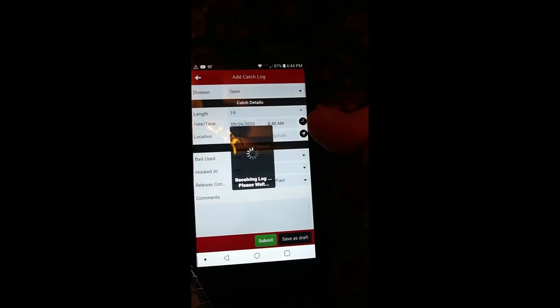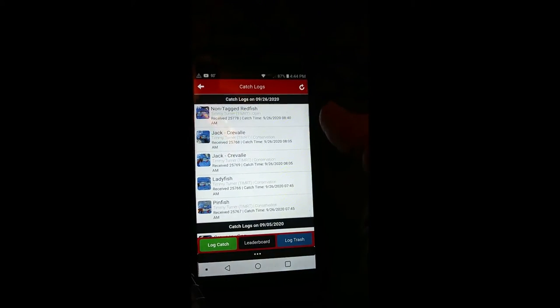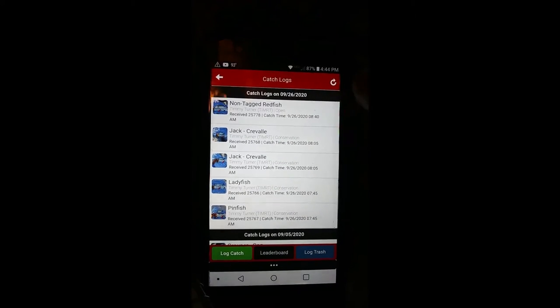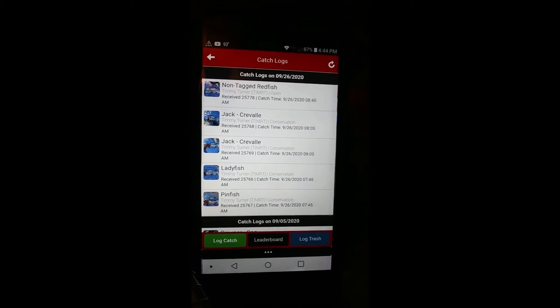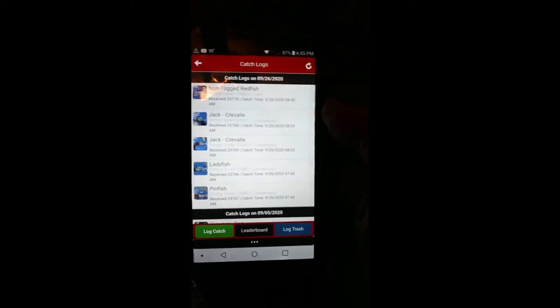My entry has been received. And then it shows up at the top with all the information that I typed in — all the details. Non-tagged redfish. Alright, so that's my CCA Star Tournament app.